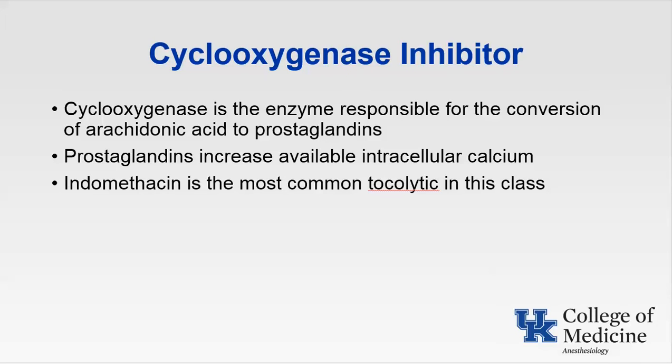Cyclooxygenase inhibitors resulted in fewer births before 37 weeks gestation and an increase in gestational age and birth weight, making them first-line therapy for preterm labor before 32 weeks. Maternal side effects include nausea, esophageal reflux, gastritis, maternal interstitial nephritis, and platelet dysfunction — be aware of this if considering neuraxial anesthesia. However, according to the Third Consensus Conference on Neuraxial Anesthesia and Anticoagulation sponsored by ASRA, they do not increase the risk of spinal or epidural hematoma. Primary fetal concerns are constriction of the ductus arteriosus and oligohydramnios. Maternal contraindications include platelet dysfunction, bleeding disorders, hepatic dysfunction, GI ulcerative disease, renal dysfunction, and asthma in women with hypersensitivity to aspirin.